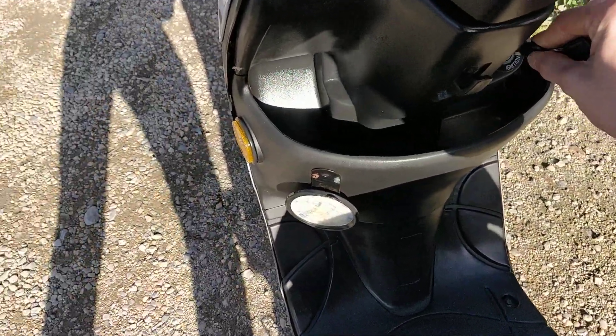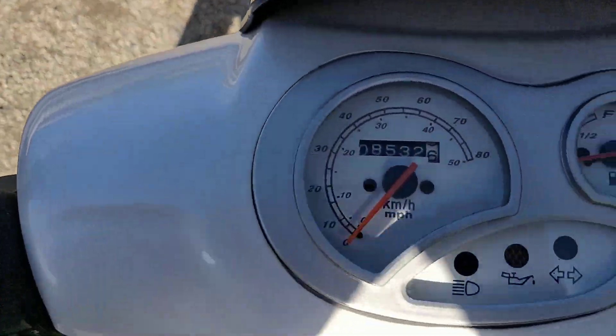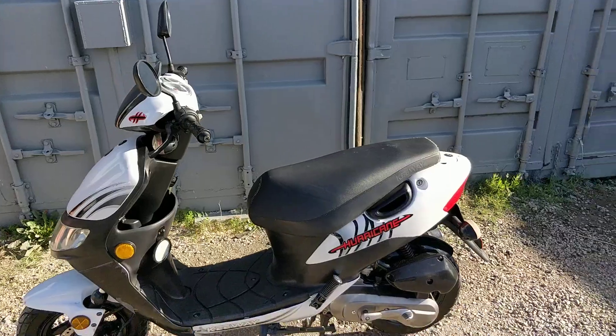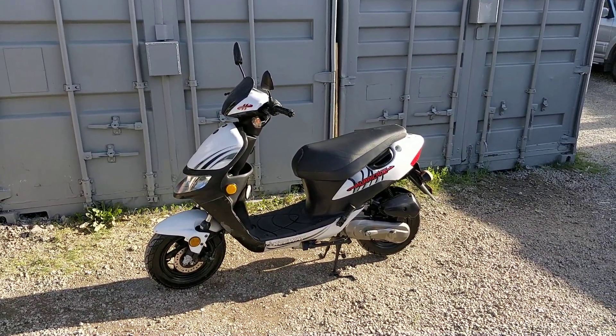It's very cheap as well. Main thing — it only has eight and a half thousand kilometres on it. It will be going up for sale on Facebook and on Retro Bike Dublin for 895 euros. Good day everyone, thank you.